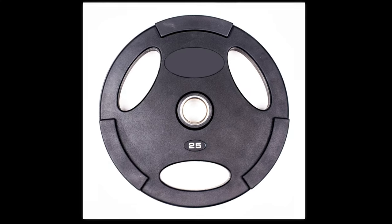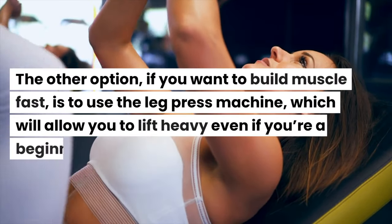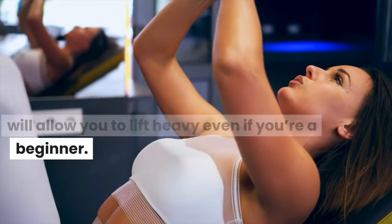Now you have two options: learn to squat using the wall or a box, or mitigate poor ankle mobility by placing a plate underneath your heels. But this takes time. The other option, if you want to build muscle fast, is to use the leg press machine, which will allow you to lift heavy even if you're a beginner.